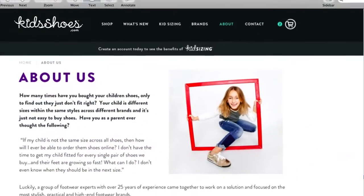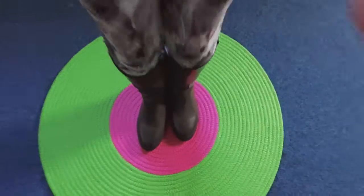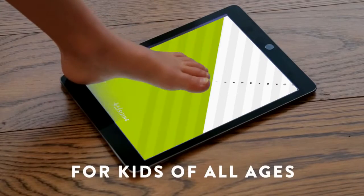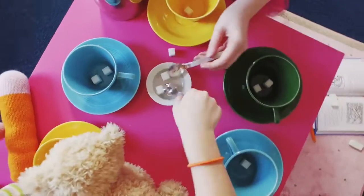Introducing KidsShoes.com. It's not just a website, it's a whole system for all kids that gets you the exact right fit as your child grows. Whether printing it out or using our exclusive KidSizing app, all you do is take one measurement that works across all our shoe styles and designers. We do the rest. Because you have better things to do.